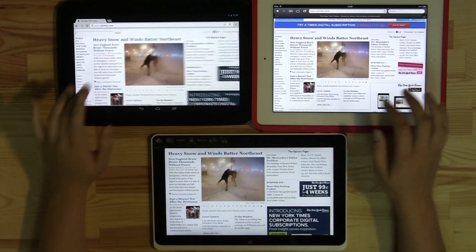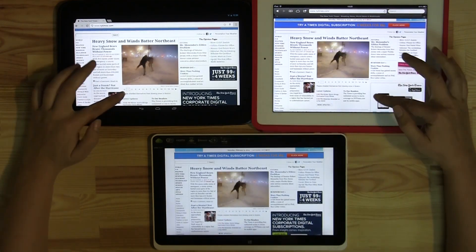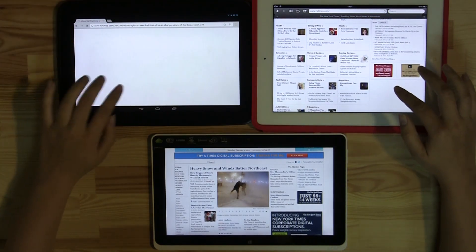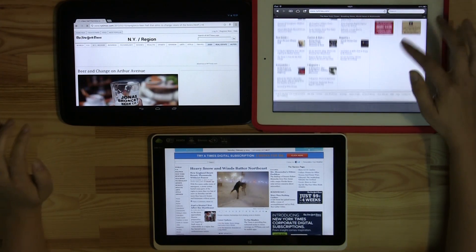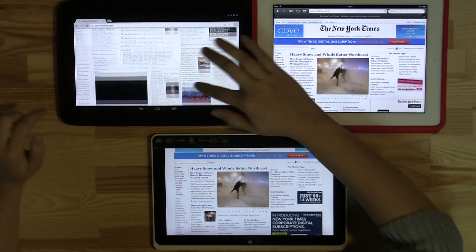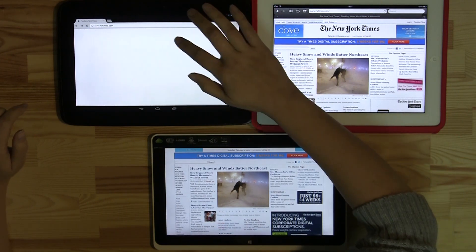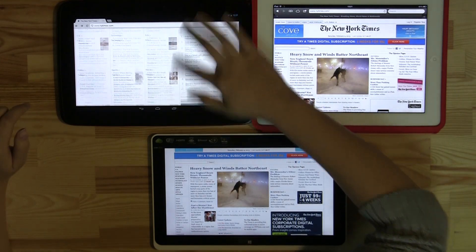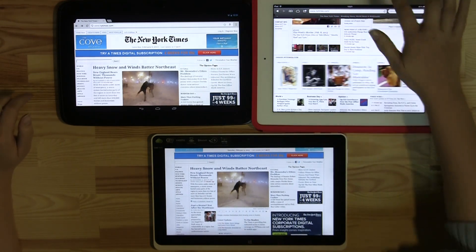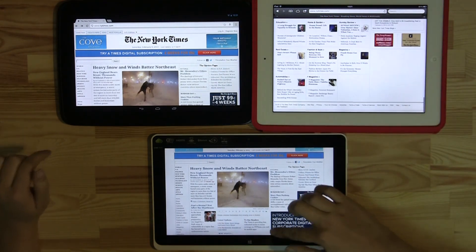I think the pages are done loading, so let's zoom back out and scroll to the bottom. That's quite jittery — I'm not really digging the way that scrolls. Now let's check Internet Explorer.